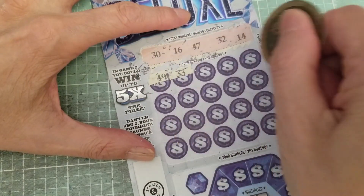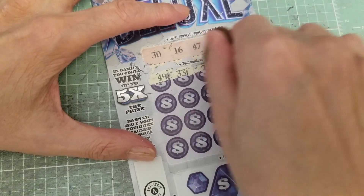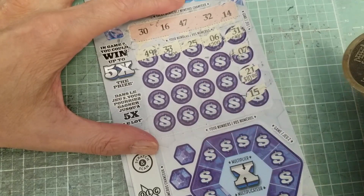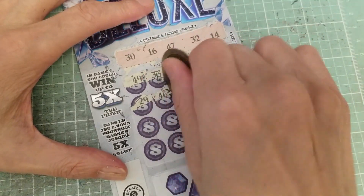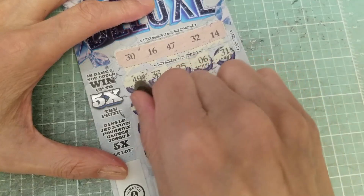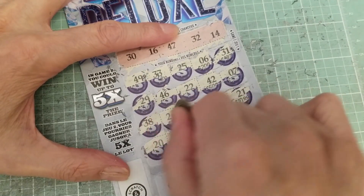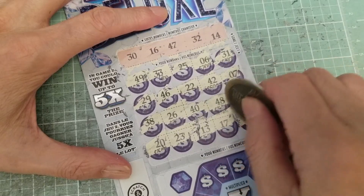49 — no, I got 14 but not 49. 33 — no. 31 — close, I got 32 but no 31. Number 6 — no, I got 16. 25 — no. Come on, baby. Going right down the aisle here. 7 — no. 21 — no. 15 — no. Come on, let's strike it big. 29. 46 — always off by 1. 22. 42. 38. 26. 40. 48 — always up by 1. Can we just shift that over by 1, please? 20. 23. Well, I got 32, which is 23 backwards. 13. 17. And 15. Nothing on the matching numbers.